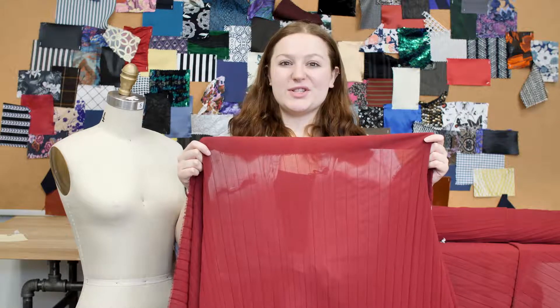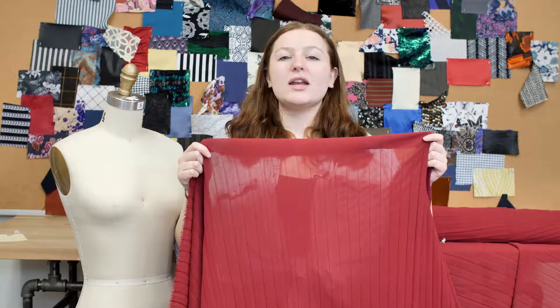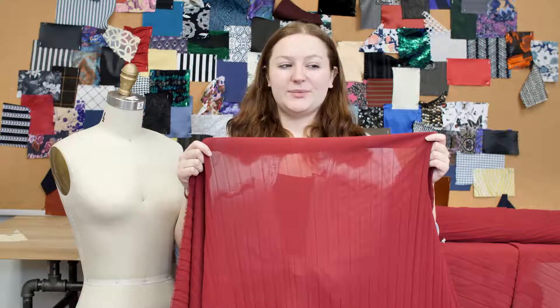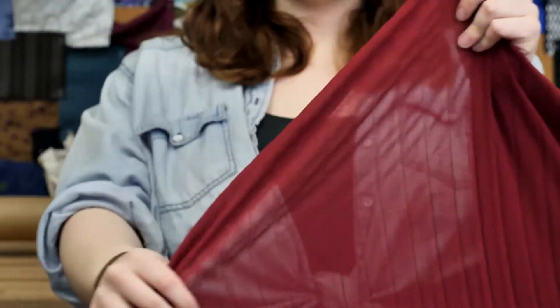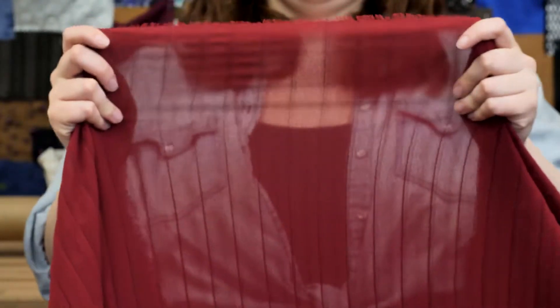This is product number 314077, Mood's Rodenderon Accordion Pleated Chiffon. This product is lightweight and thin with a 56-inch width. It has a soft, textured, crepe-like hand, no stretch, and is completely sheer.